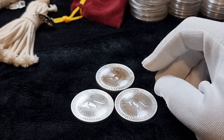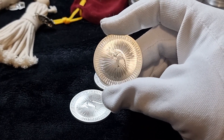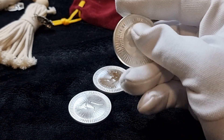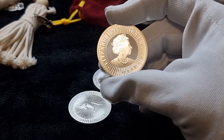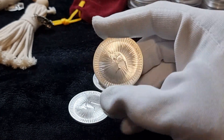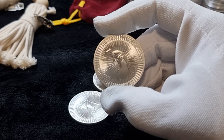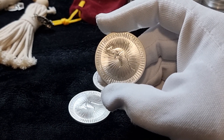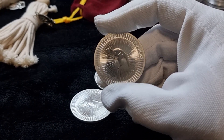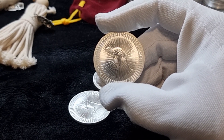Next is our normal bullion coin. The cheapest one available at the moment in Australia is the Kangaroo coin — they are official tender of Australia and carry a one dollar value on it. The main difference is these are investor-grade coins — these are coins for investors, not collectors. If you are an investor looking to buy silver to maximize your wealth, these are the coins you should buy.